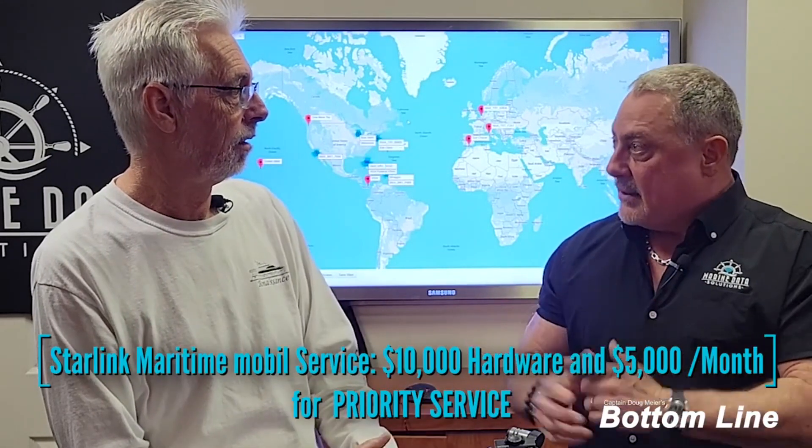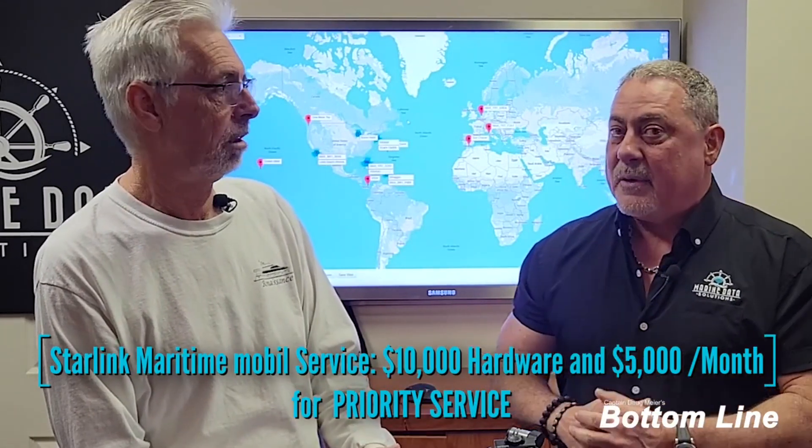Yachts can get the maritime version. It's $10,000 for the hardware and $5,000 a month for the airtime, which in the big picture is actually affordable compared to the old VSATs that were out there.